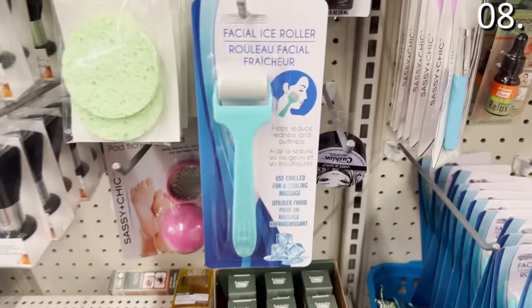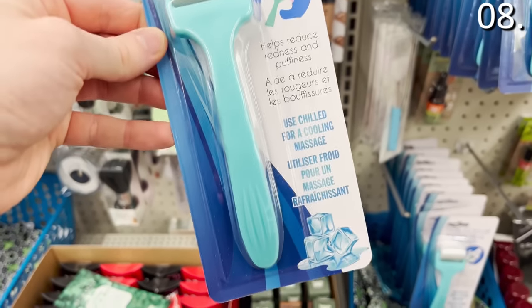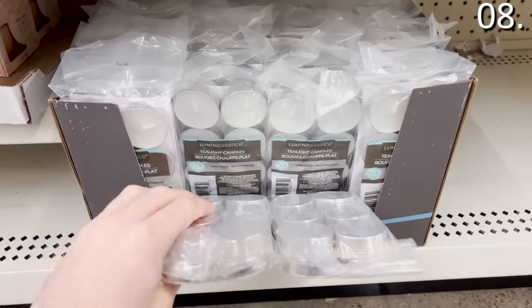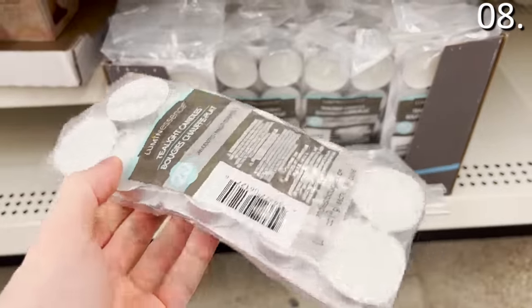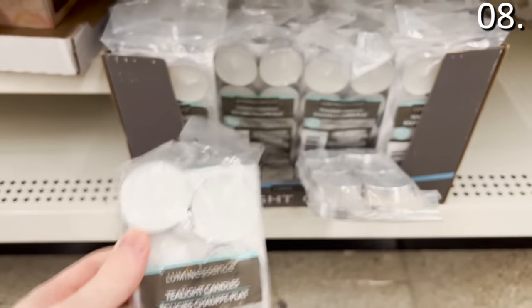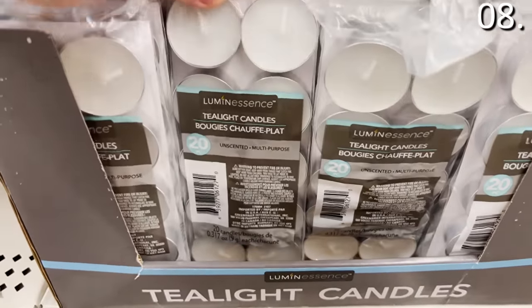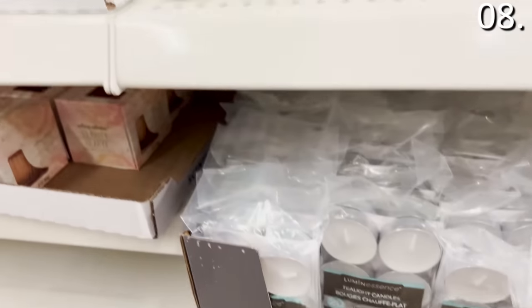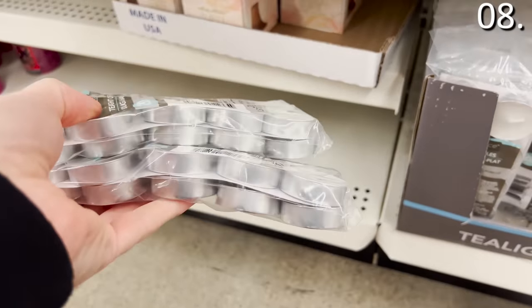After all that cleaning, it's time to relax. Let's begin with a facial ice roller — a potential spa-at-home product for a buck. You've likely seen this advertised elsewhere for a much higher price; it's supposedly good for de-puffing or redness. Sticking with that spa theme, these tea light candles — where you get a pack of 20 for just one buck — are nice to create ambiance or bring some romance on Valentine's Day. Each tea light candle can burn for up to five hours, and you get 20 for a dollar or a dollar twenty-five.